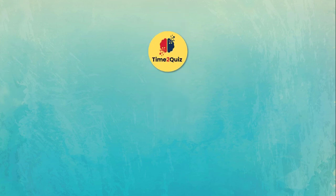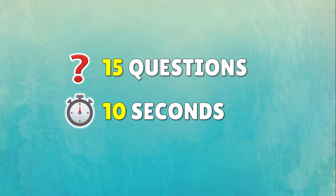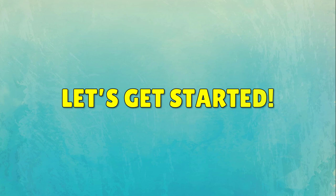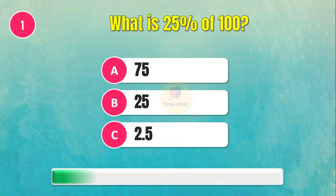Hi everyone! Are you ready for a new time-to-quiz challenge? General knowledge maths quiz questions with answers. There are 15 questions and you will have 10 seconds to answer. Don't forget to comment your score at the end of the video. Let's get started! First question: what is 25% of 100?